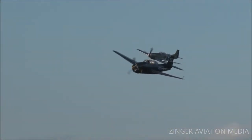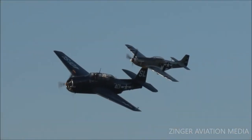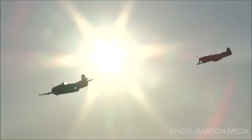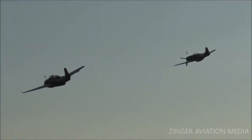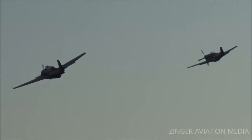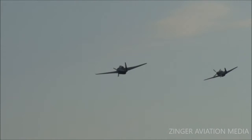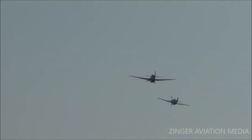Ladies and gentlemen, from the right, in the lead, the General Motors-built TBM Avenger, originally designed and built by Grumman. Following him, the legendary North American P-51 Mustang.